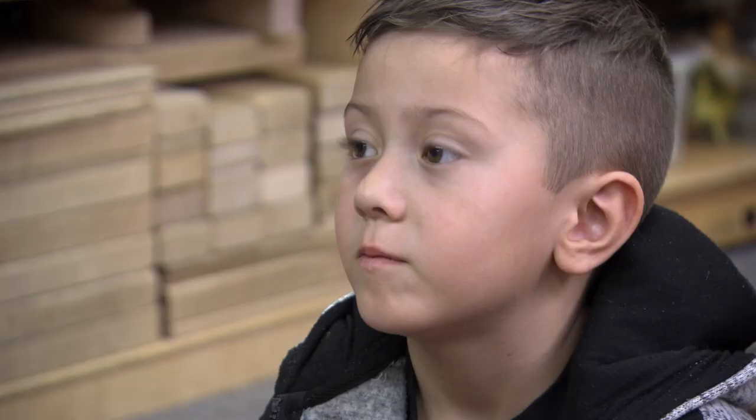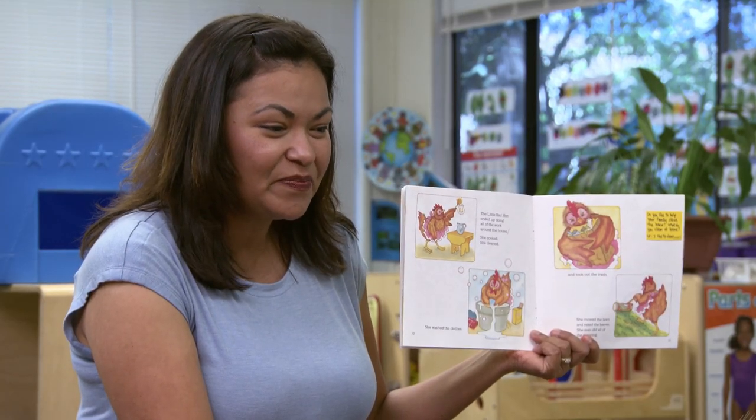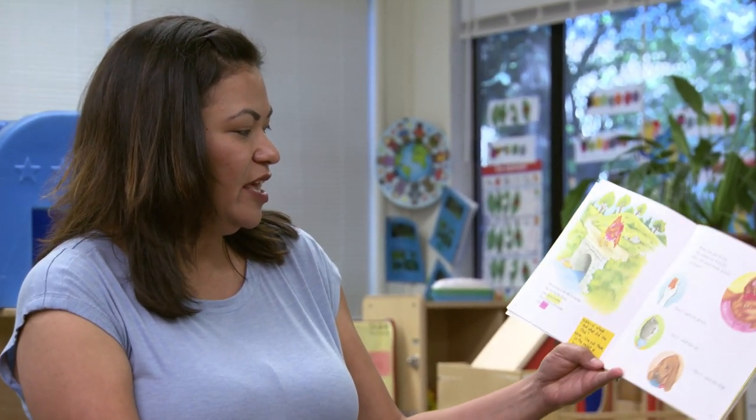How about you, Eric? Wash the clothes. You like to help wash the clothes and fold the laundry? I want to help my mom wash her clothes. Oh, you do that? That's so wonderful. How about you? Make breakfast. Yes. It's so wonderful that you help your family out that way.